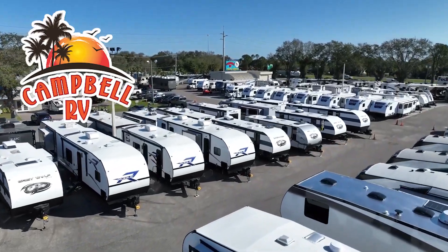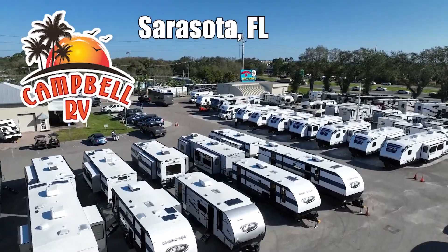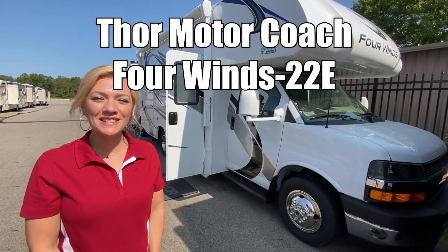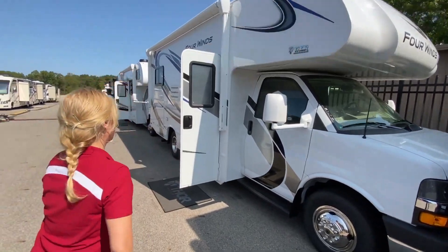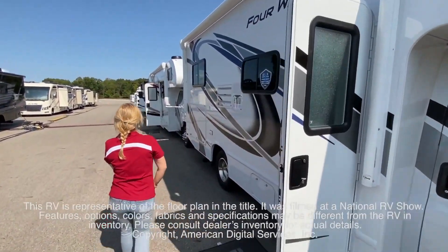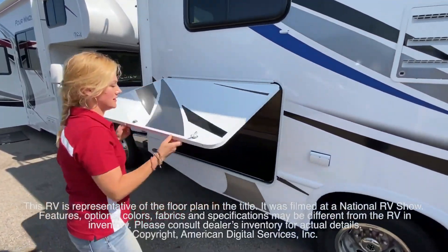Here's another great RV from family-owned Campbell RV of Southern Florida. I'm Raina, and we're going to take a look at a Thor 4 Winds 22E. This RV is representative of the floor plan made by this manufacturer. It was shot at a national RV show.